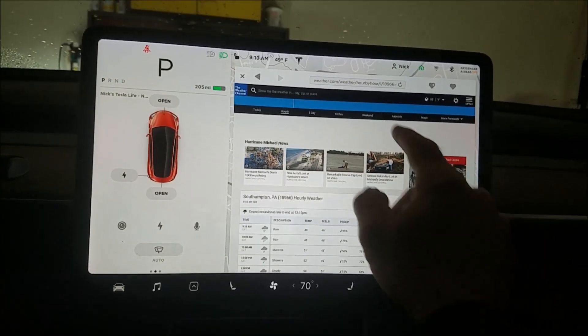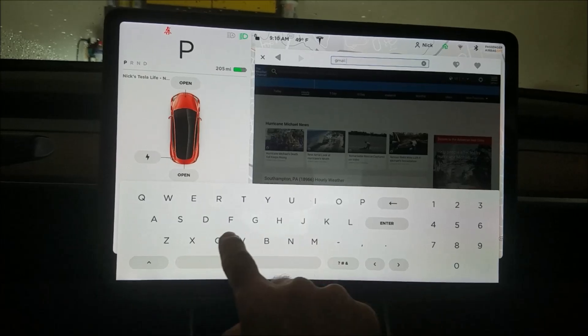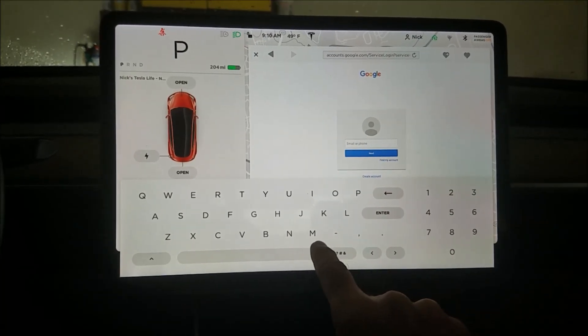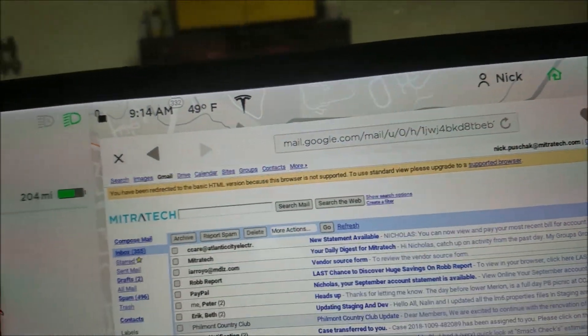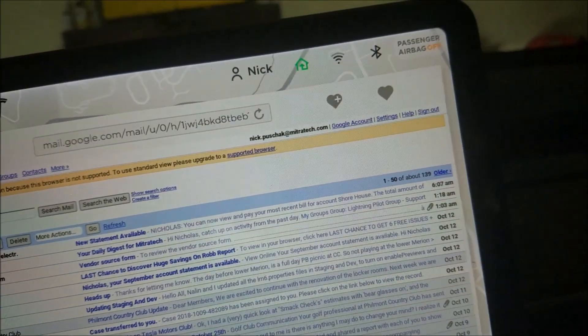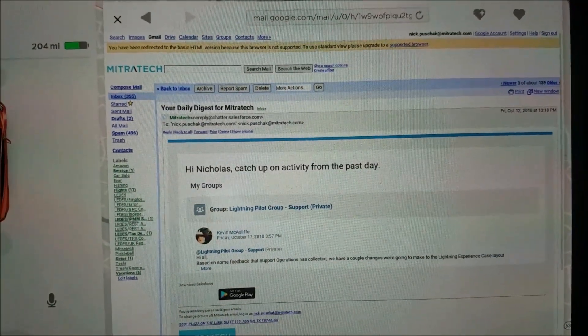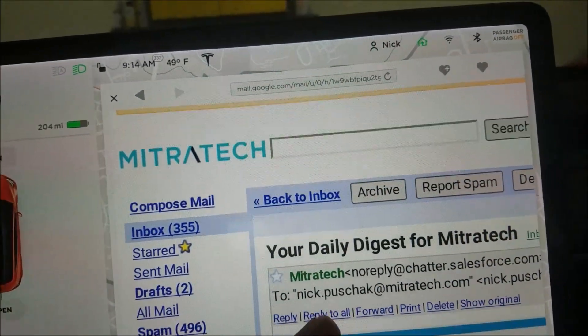Let's see if I can get to Gmail. So this is interesting — I've gone to my Gmail account and it's saying it's using the old HTML version because this browser doesn't support more advanced HTML5 features. Wonder if there's a workaround. We can navigate to places — it sort of works, it's not ideal and it's pretty small, but you can zoom in to see stuff.